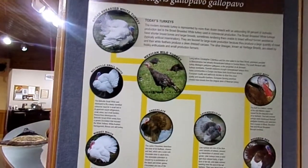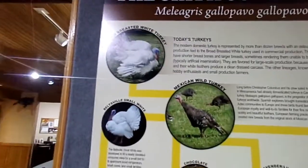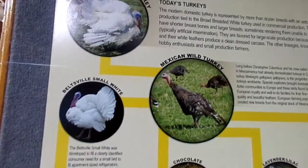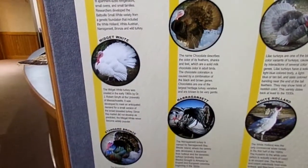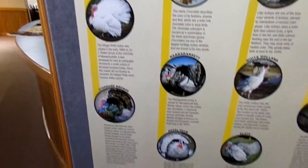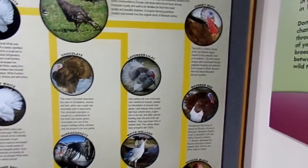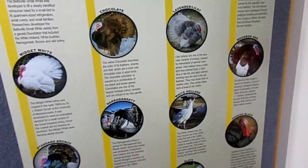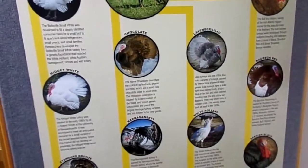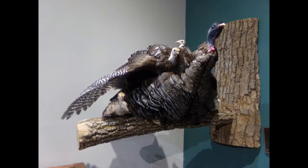This here talks about the subspecies and all the color varieties of turkey, starting up here with the broad-breasted white, Beltsville small white, the Mexican wild turkey, midget white, the chocolate, Narragansett, standard bronze, Royal Palm, slate, white Holland, lavender, Jersey buff, bourbon red, and the Spanish black. There's a little information about each of them.